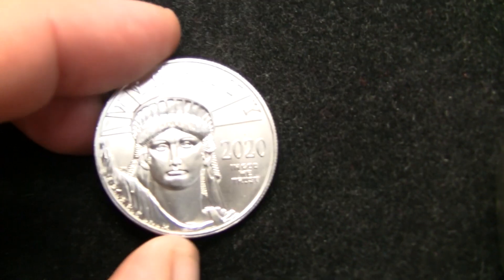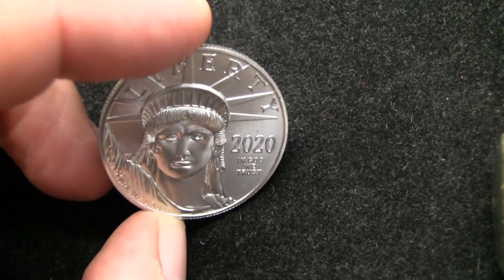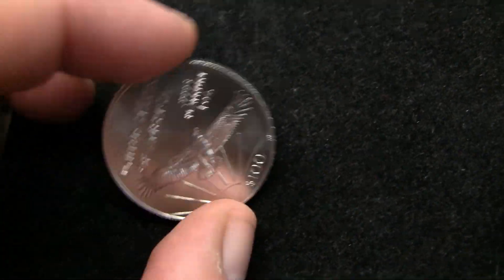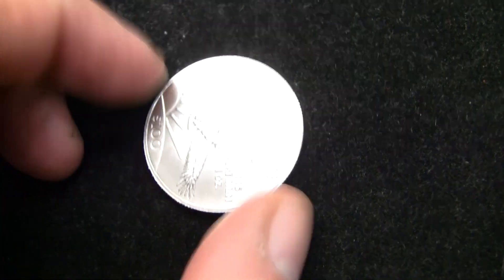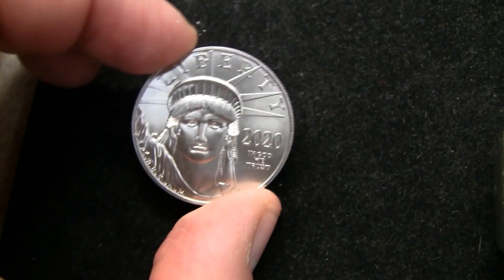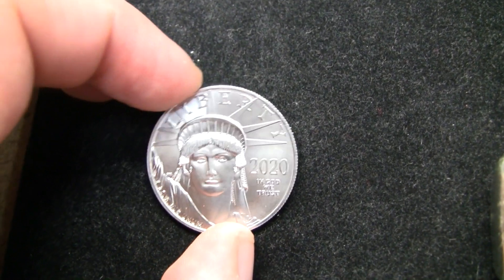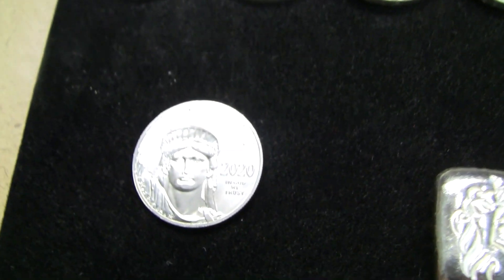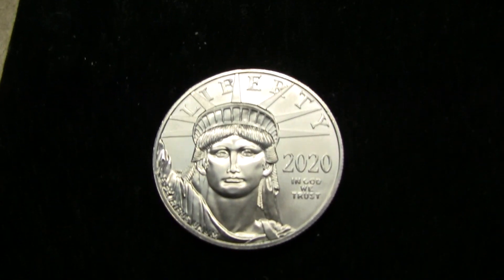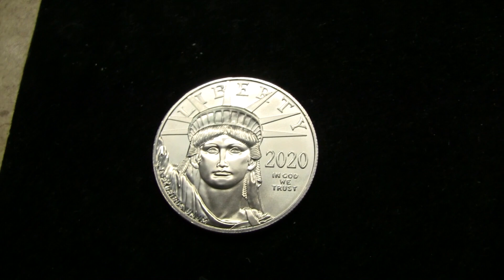This is only my second ounce of platinum that I own. I also own an Australian Platypus from four or five years ago, with some American Platinum — one ounce for 2020. I was able to pick that up when prices on platinum had plummeted, essentially. If memory serves me, this is back up around $900 plus now for platinum, so it's pretty nice to have picked this up right before the premium started coming back up again.